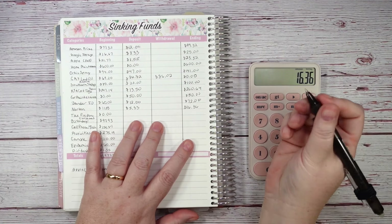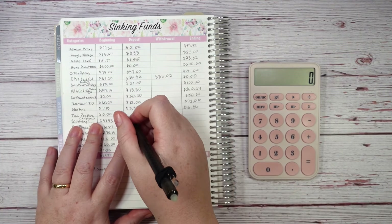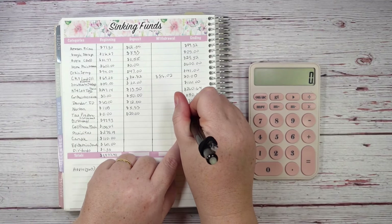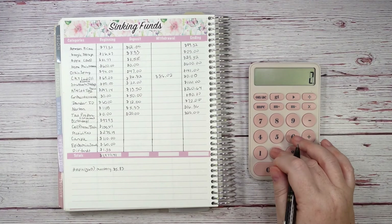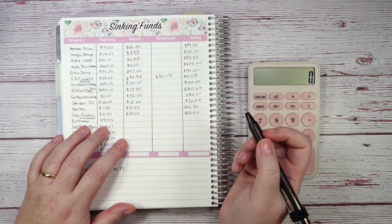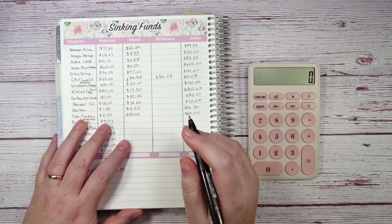Tax preparer — I've decided to start a new fund for this. I'm putting in $20 a month, so $20 times 12 is $240. We paid $245 this year, so as long as I get to $240 I can cover the rest from somewhere else in the budget.